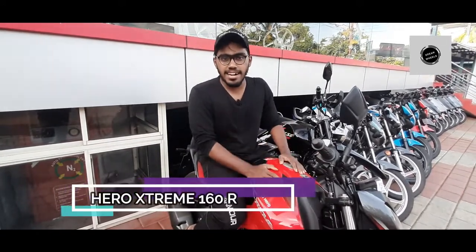Today we are going to talk about the Hero Xtreme 160R. It is a new model of the Xtreme 160R. It is not a performance bike as such.